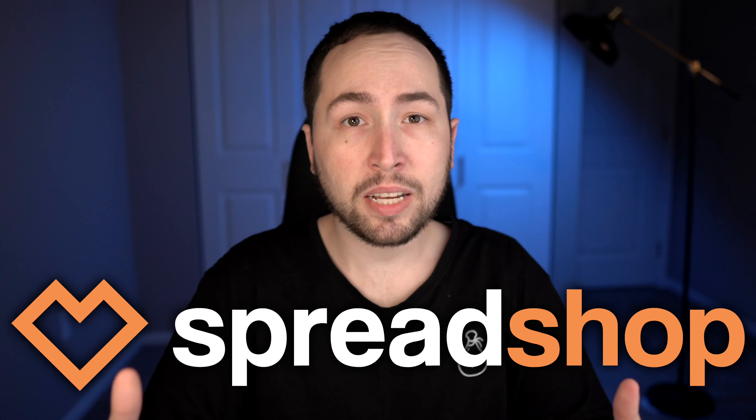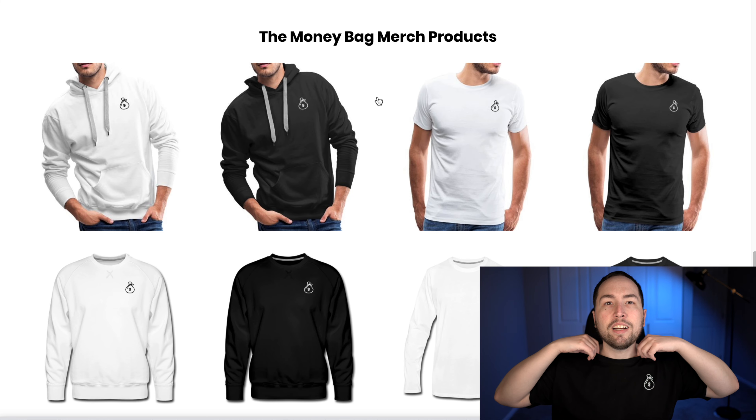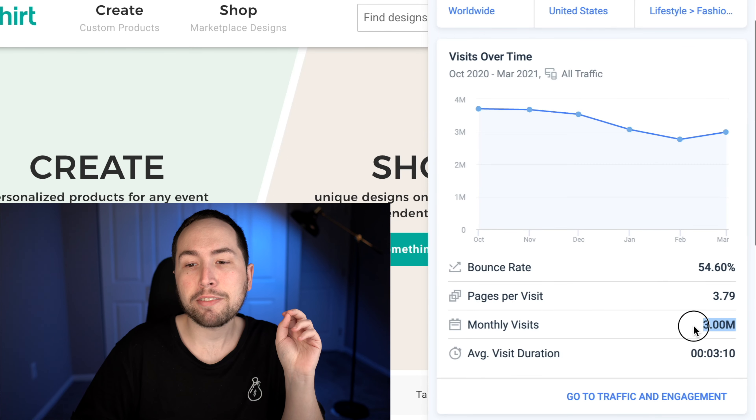We're going to be using Spreadshop as the print on demand company, who also kindly sponsored this series. In episode 1 I showed you how to create your own merch designs and your own shop. But the problem with having your own shop is that you either need to create content or run paid ads to get people to your shop to actually make sales. So in today's episode, I'm going to show you how to make designs much quicker, and instead of having your own shop, we're going to create a showroom on Spreadshop's marketplace called Spreadshirt — because they already have 3 million monthly visitors waiting to purchase your designs.